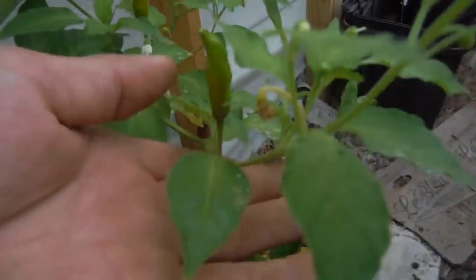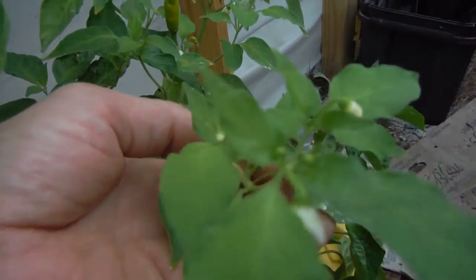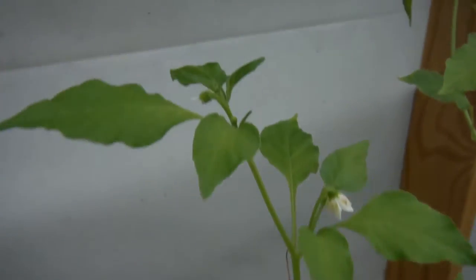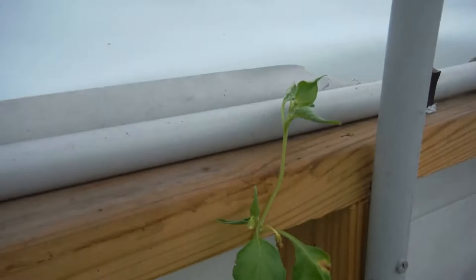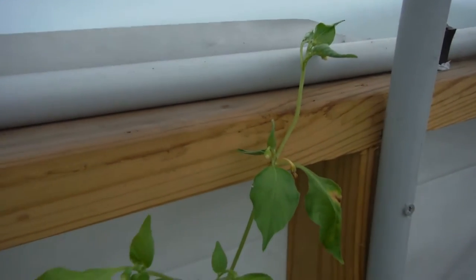Look at this guy right here — those little pods on there, more pods coming, tons of them. All kinds of flowers and buds, buds and flowers right next to pods, more pods next to buds and flowers. Just going nuts. That is my Aji Pineapple. Lots of growth — it's trying for that three foot mark.